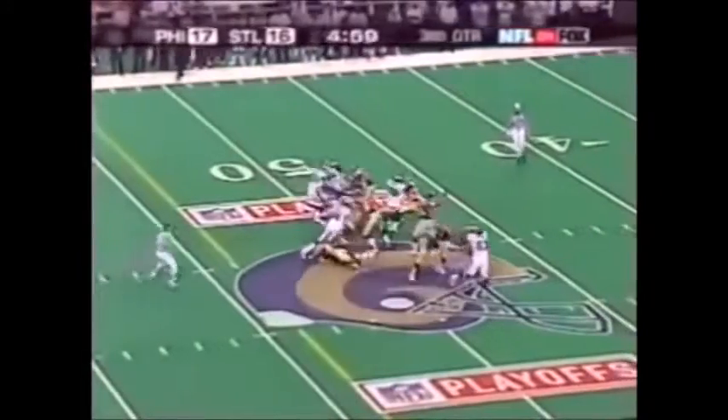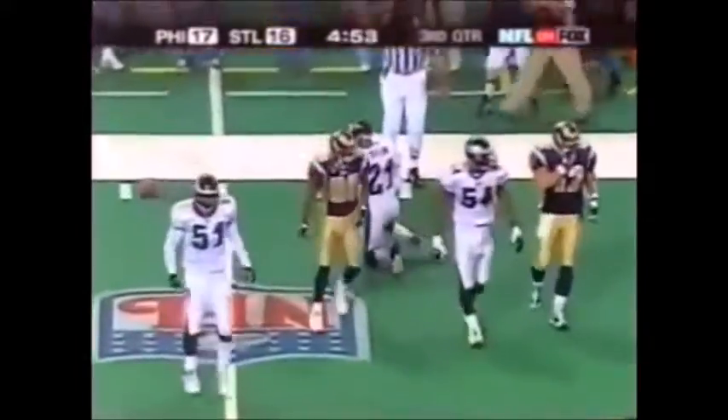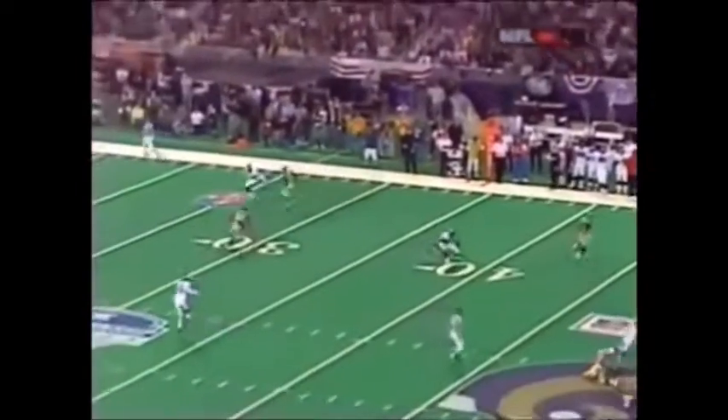Here comes the blitz. Warner back to throw it — they picked it up pretty well. The pass is caught — Isaac Bruce. Isaac Bruce is putting on a clinic right now, and so is Kurt Warner, and so is this offensive team in picking up the blitzes. They know coming into this game that the Eagles are gonna blitz.